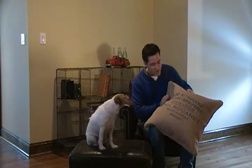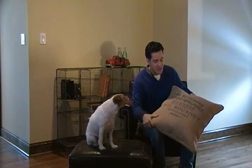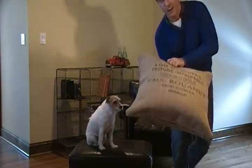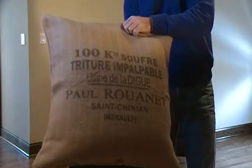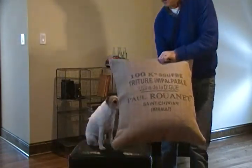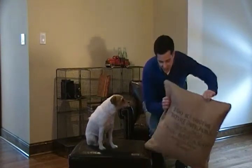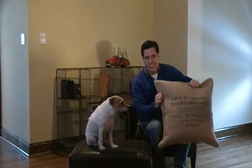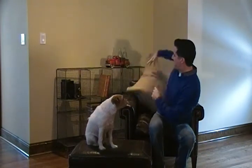Buddy is getting ready for a nap, so I'm going to show you a close-up of this pillow — the lettering and the burlap — and I just think it is really cool, so I hope you'll like it too. I'm going to put it back here. Thanks for shopping Hudson Goods, and that's a wrap.